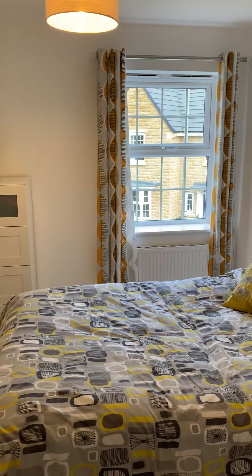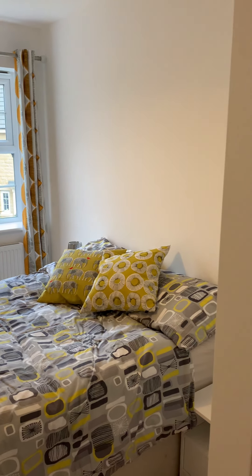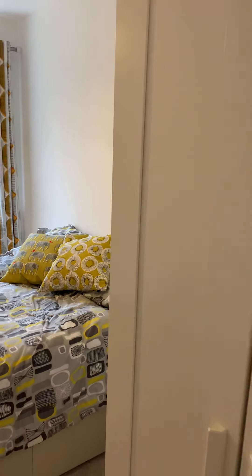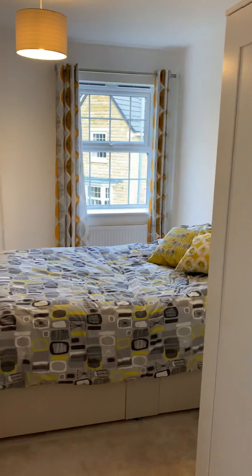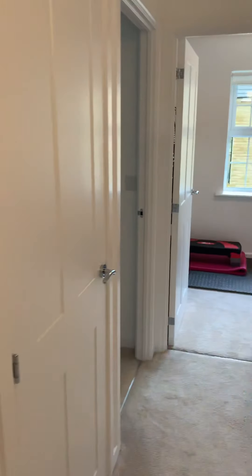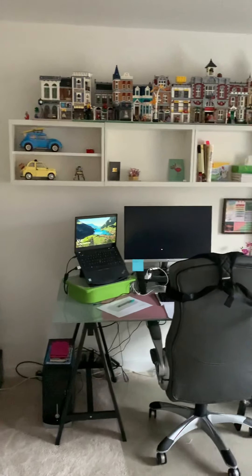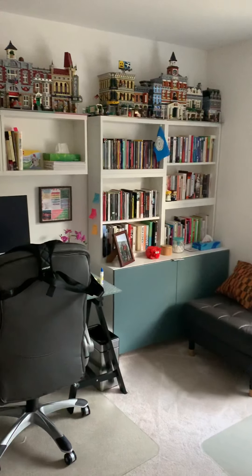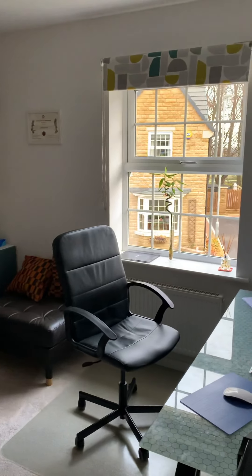Bedrooms two and three are both lovely doubles. As you can see, there's a nice double bed with bedside tables, and space for a wardrobe as well — really nice neutral rooms. The bedroom to the front is a lovely double room, really nice and spacious, currently being used as a home office but with ample room for bedroom furniture.